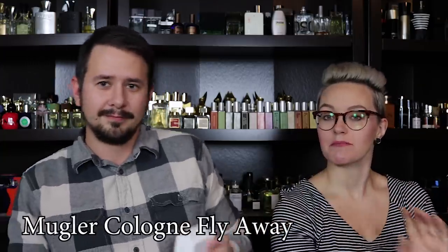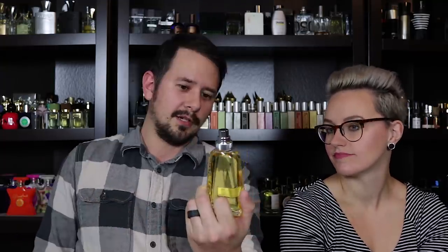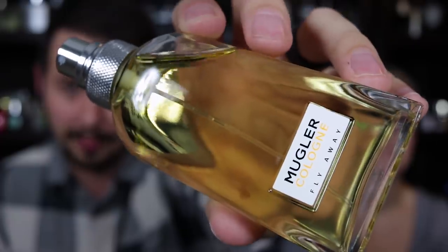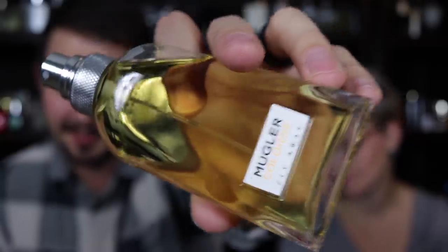I'm going to let you pick which one we open first from the actual fragrances. Chelsea goes with the Mugler. This is a tester box, so I'm not going to show you the tester box — just a plain white generic tester. And here it is: Mugler Cologne Fly Away. Here's a quick look at the bottle. Your typical Mugler cologne bottle style, only this one has kind of an orange coloration to the fragrance. Chelsea wants to spray this one first.